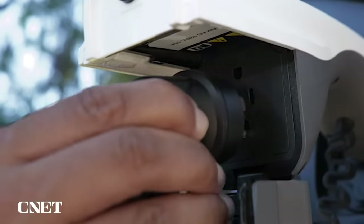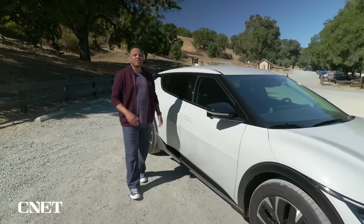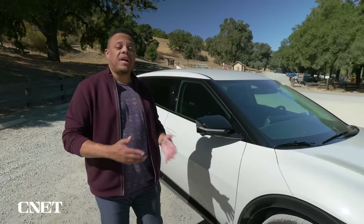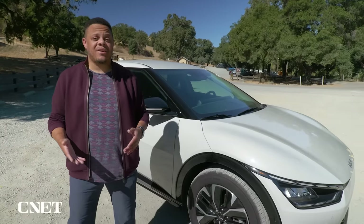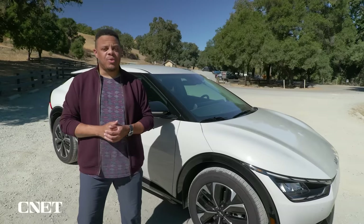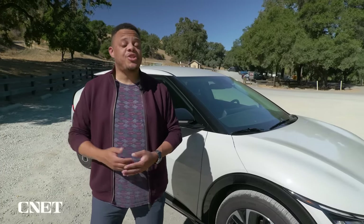Earlier this year a California bill was introduced that would require all electric cars sold in the state to feature bi-directional charging by 2027. Months later that bill was gutted, but not before it sparked a whole lot of discussion amongst experts and legislators, big promises from automakers to support the technology, and questions from consumers like you — not the least of which is: what the heck is bi-directional charging and why should you care?